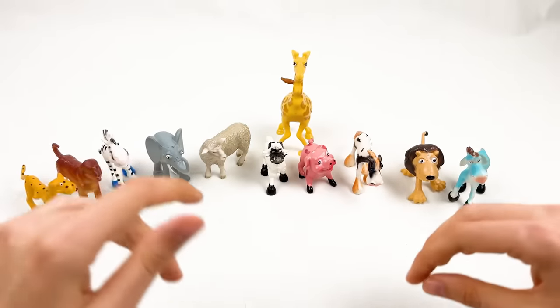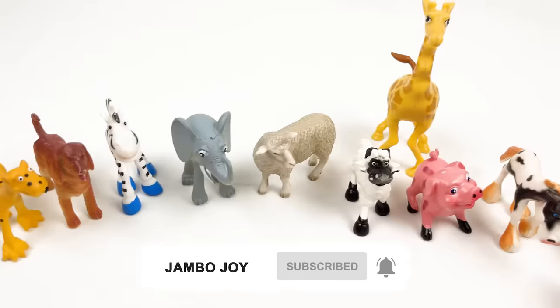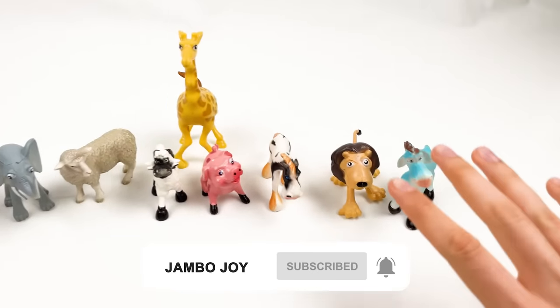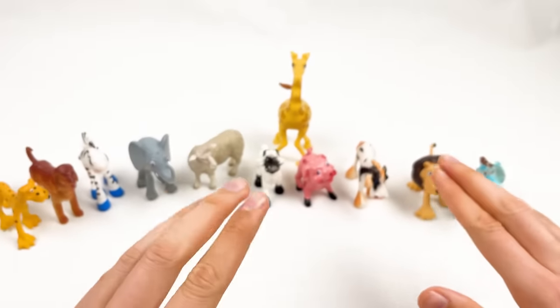Hello kids! Today we're gonna learn about animals and we have a lot of animals that we need to go through, and each of these animals has a small fact. Let's start!